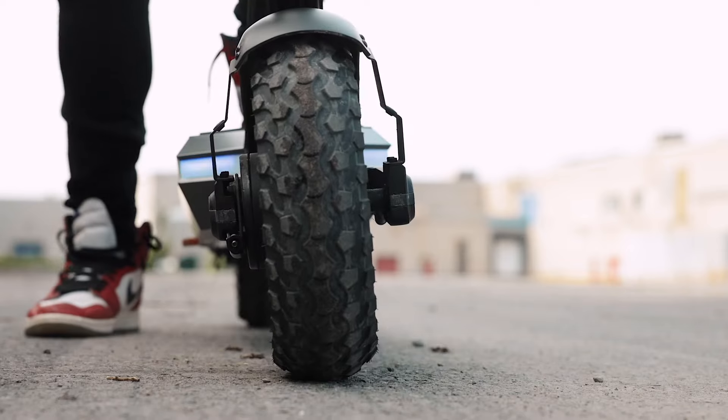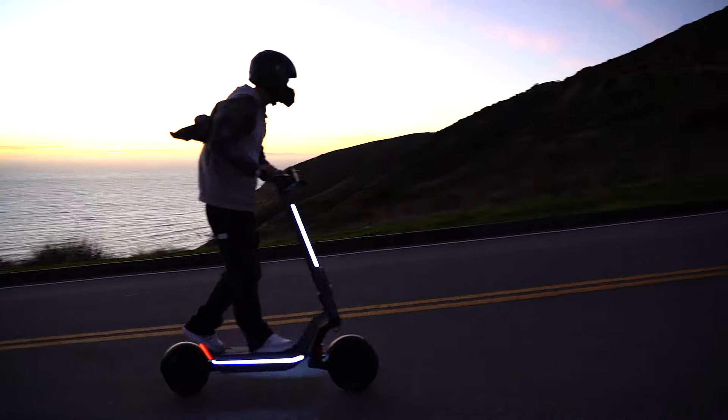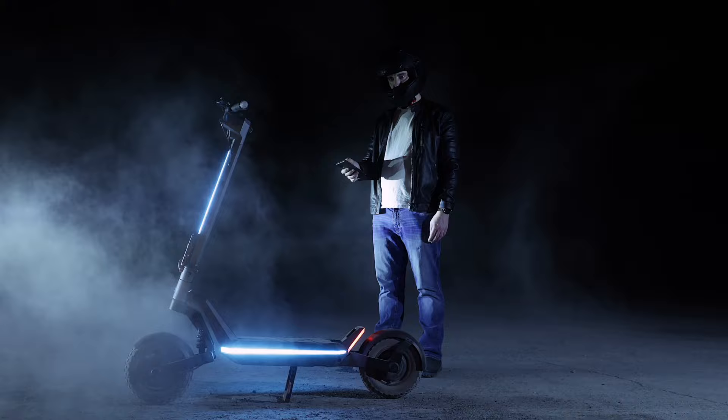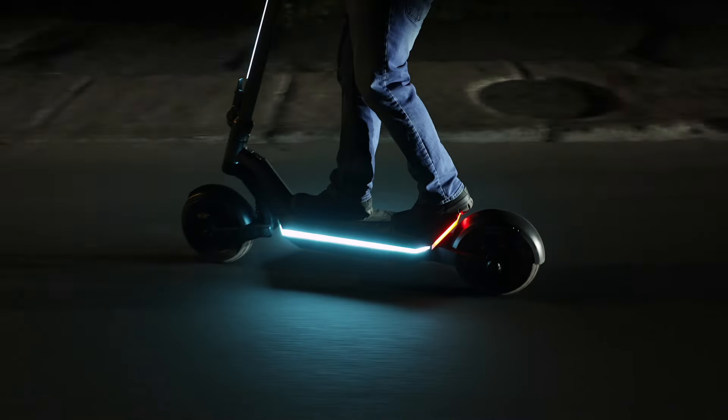Seriously, your ride stays uninterrupted just like a good Netflix binge. Safety is paramount when it comes to scooting, and the Pro does not disappoint. The 360 lighting system gives you endless possibilities to customize your ride and turn heads wherever you go. With integrated COB lights all around, the Pro ensures you're visible from every angle, enhancing your safety during night rides or in low light conditions.